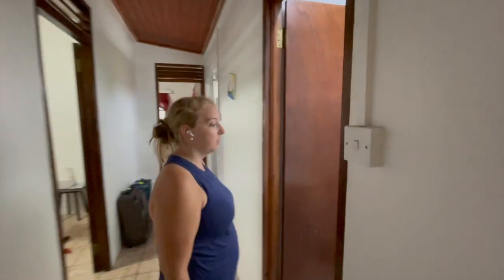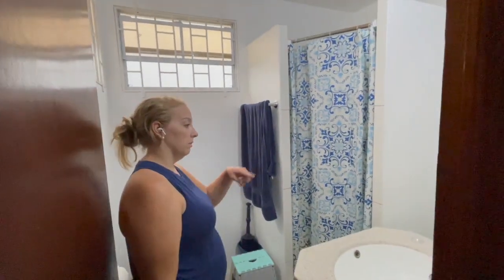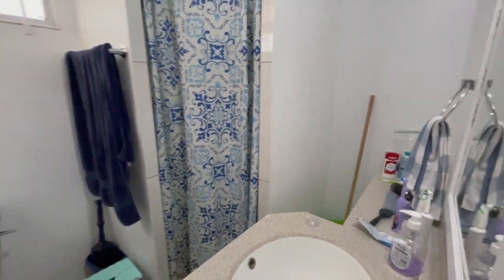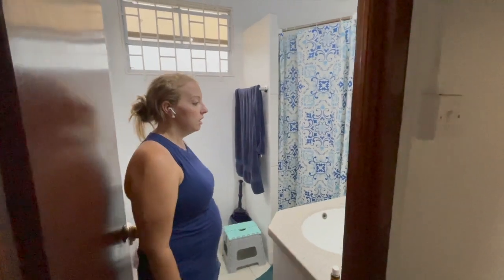So this is our bathroom. It's a pretty standard bathroom. You have some decent counter space, a single sink, and a pretty good sized shower. Sometimes here in Grenada the water pressure can fluctuate a lot. Also, most of the bathrooms here don't really have outlets, so that can be an issue if you like to blow dry your hair or things like that.